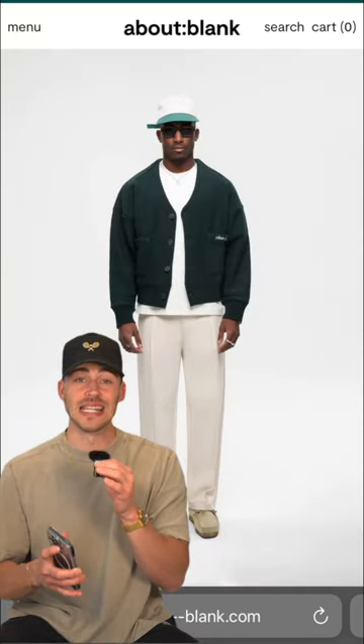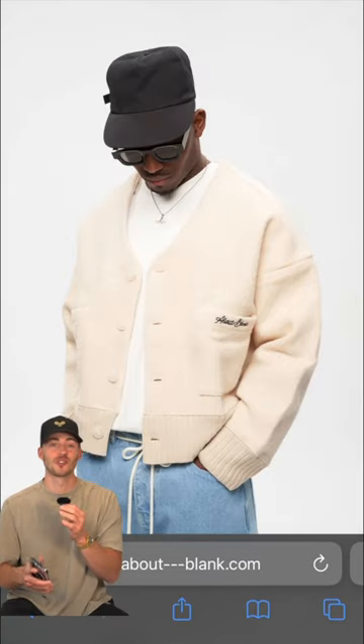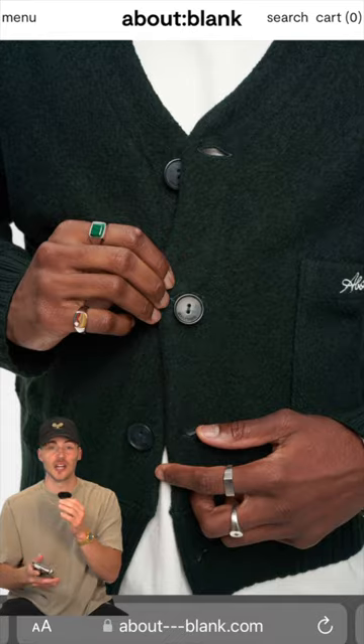I'm trying to step up my cardigan game, and this is so beautiful. I wish I could buy all of the colorways, but I think I'm leaning towards green just because that's my favorite color, but also the cream and black are great too.